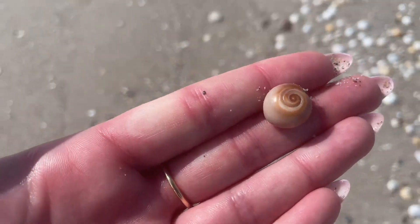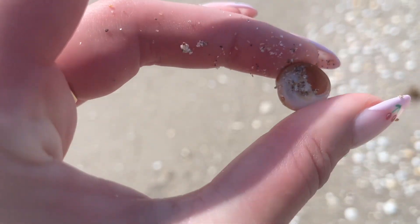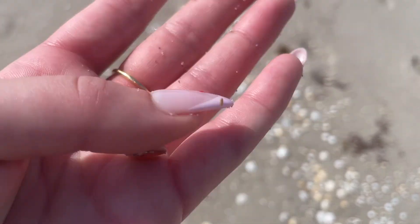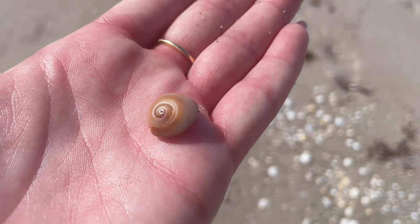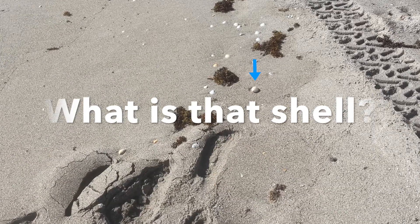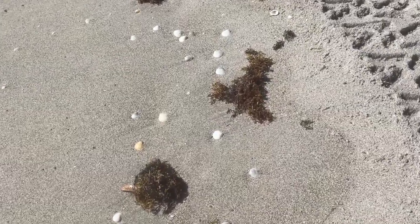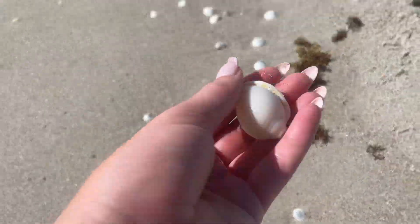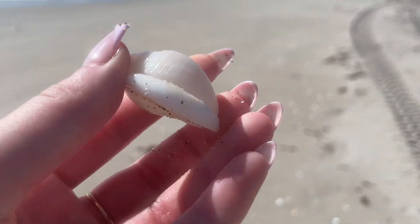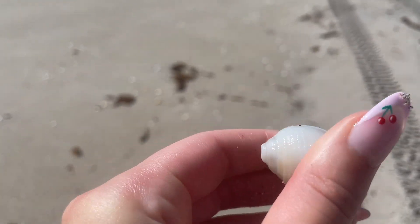Shark eye moon snail — a tiny one, and it is whole, great, not broken! Can you guess what this next one is? Comment down below, don't cheat. If you guessed scotch bonnet, you're right! That one had the tip broken off, but like I said before, I love these shells and I took it home.